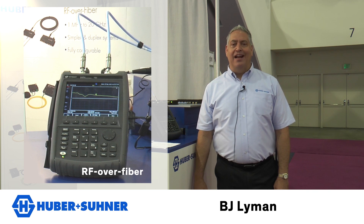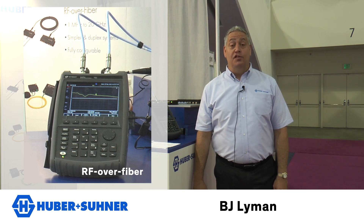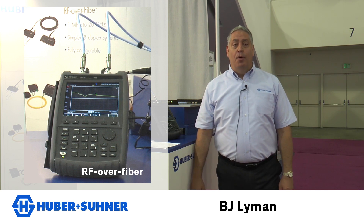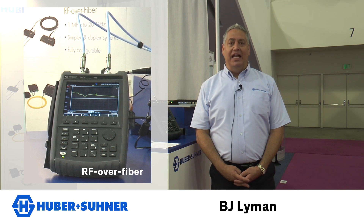Essentially what we have here is an analog conversion. We have two boxes — these are transceivers so they can be swapped out on either side of the equation. You're introducing an RF signal into one end of this box, performing an analog conversion to light via modulation of a laser diode, then transmitting that modulated signal through a traditional 12-channel fiber optic cable to the other transceiver box where it is demuxed and converted back into RF and transmitted through a traditional RF cable assembly.